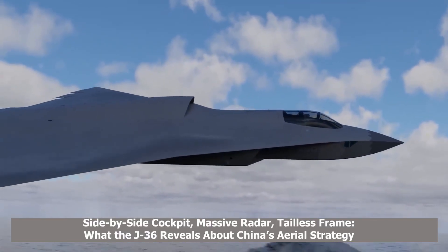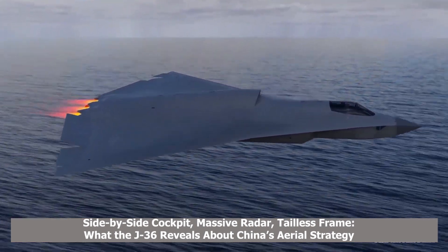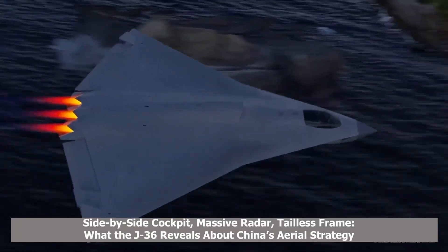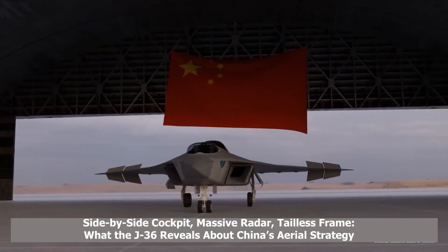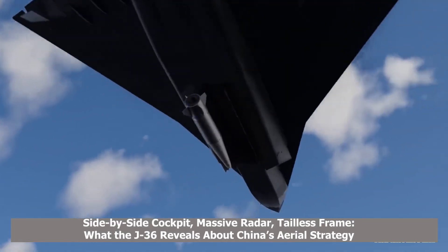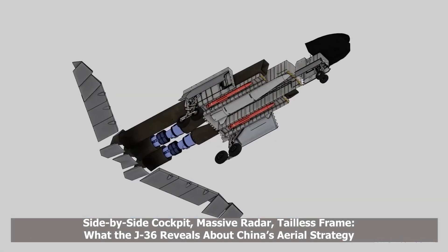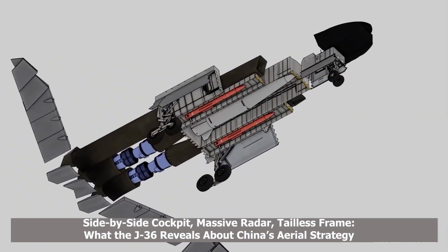Weapon loadouts seem equally ambitious. The aircraft's internal bay measures over 7 meters in length, sufficient to house large hypersonic missiles or heavy standoff munitions. Additional bays under the wings can accommodate further payloads. Reports also suggest the fighter may be compatible with air-launched ballistic missiles, granting it reach over 3,000 kilometers. Analysts note that such capability could allow rapid targeting of remote airfields or forward-deployed military infrastructure within minutes of takeoff.